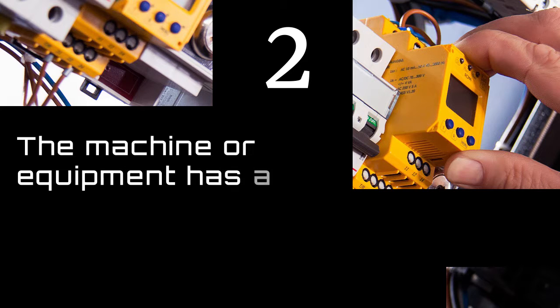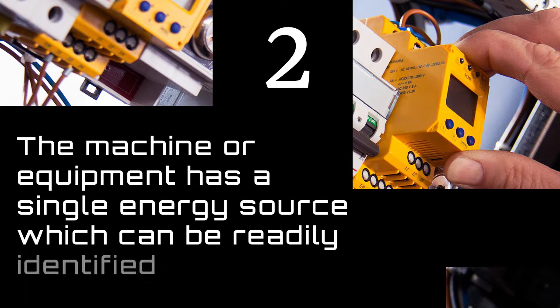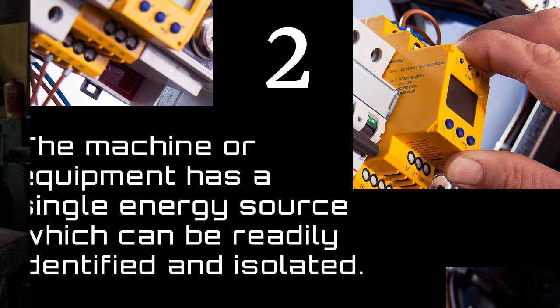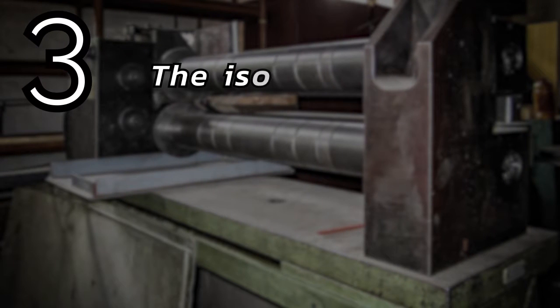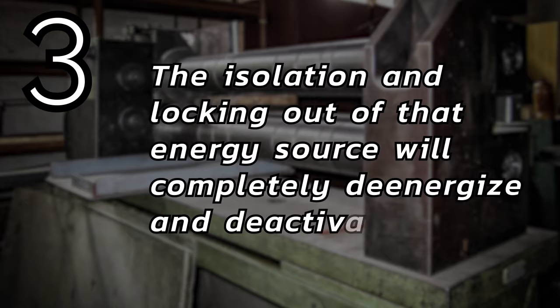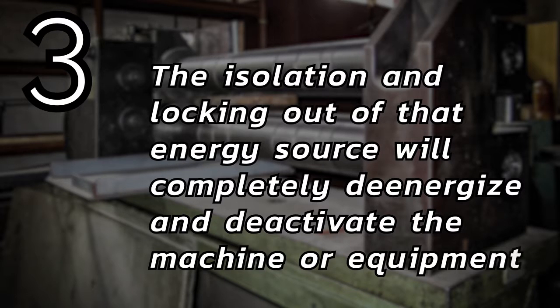2. The machine or equipment has a single energy source which can be readily identified and isolated. 3. The isolation and locking out of that energy source will completely de-energize and deactivate the machine or equipment.